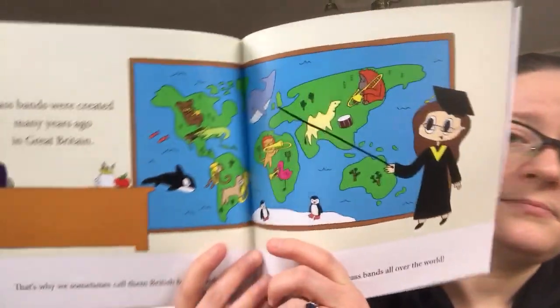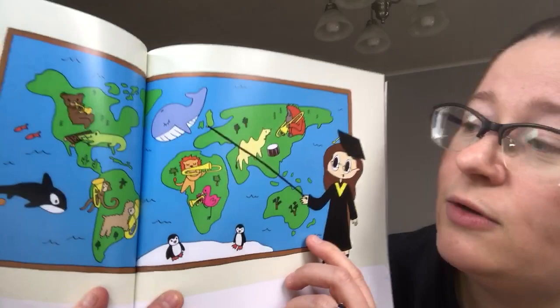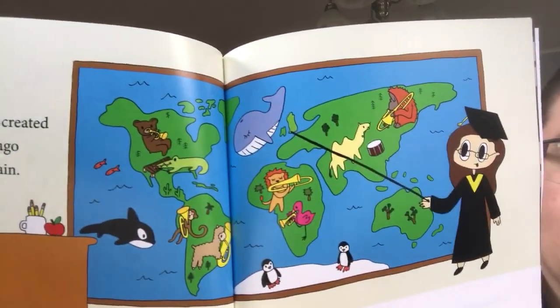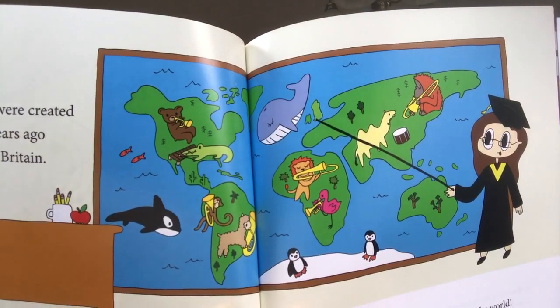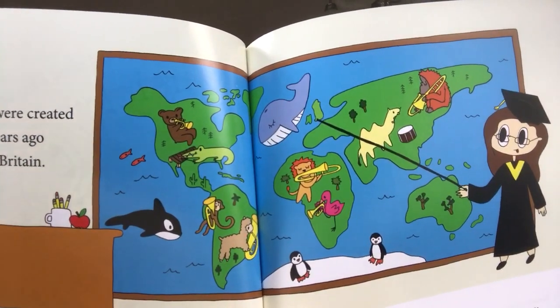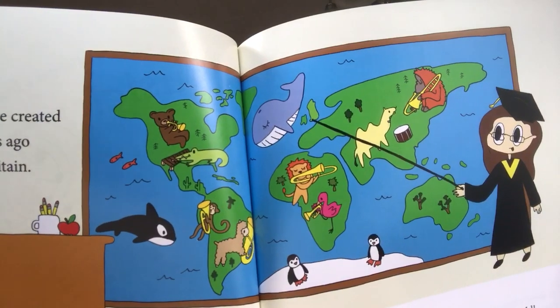Brass bands were created many years ago in Great Britain. That's why we sometimes call them British brass bands. Today, there are brass bands all over the world. And here I am showing you where the island Great Britain is.